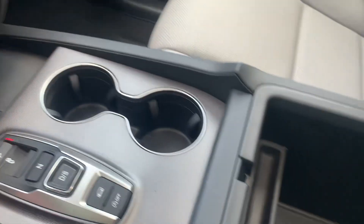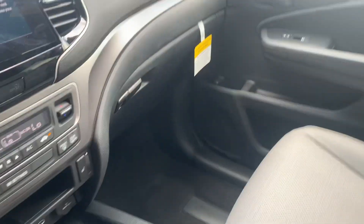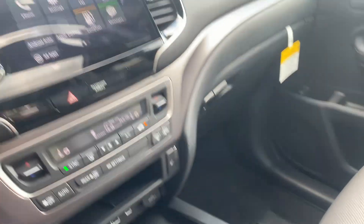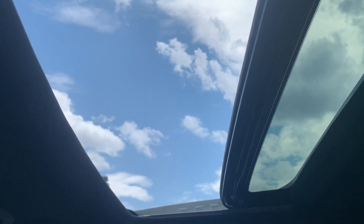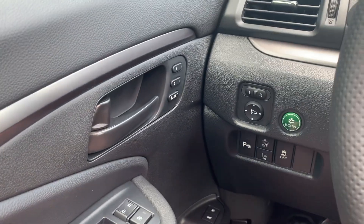You do have plenty of space in this center console and a big glove box as well. A one-touch sunroof/moonroof that you can click open on those nice days to get some extra breeze in. You have two-position memory seating as well.